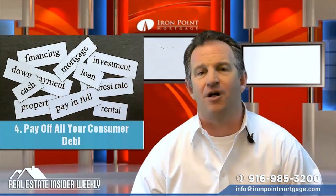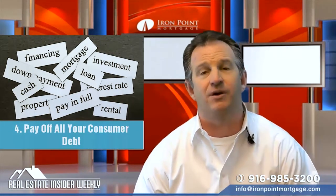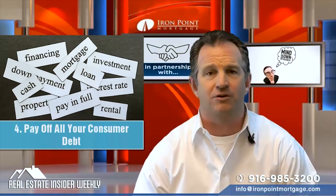Number four: pay off all your consumer debt. The lower your debt-to-income ratio is, the better. Don't close your credit cards, though.